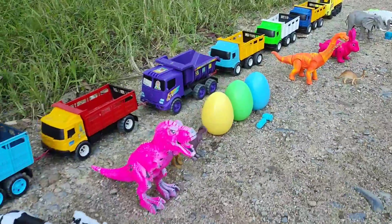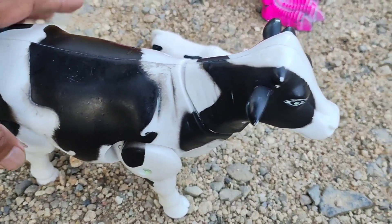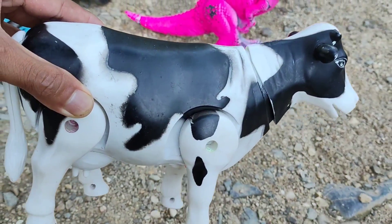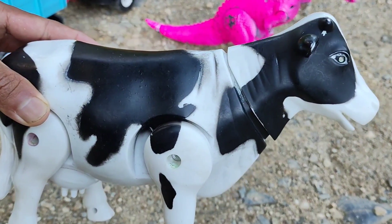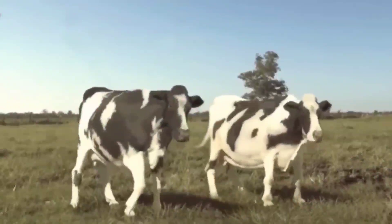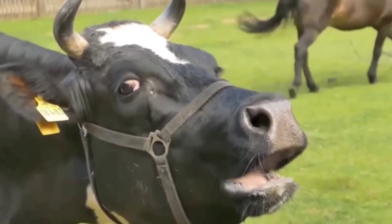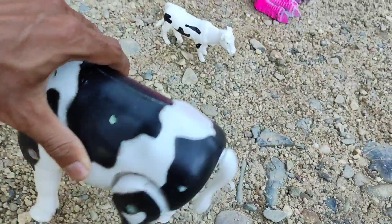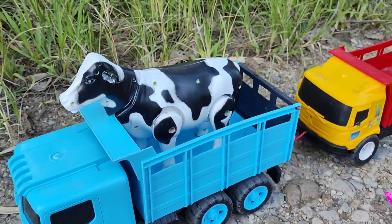Kira-kira there are some animals. Wow, look at, teman-teman. Di sini ada seekor sapi berwarna hitam putih. Wih, keren sekali, teman-teman. Yuk, kita angkut, teman-teman. Kita bawa pulang. Nah, sudah masuk ke dalam mobil.